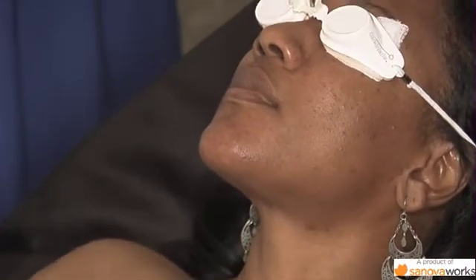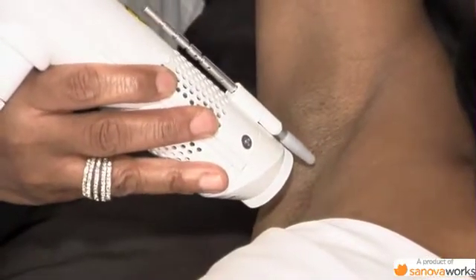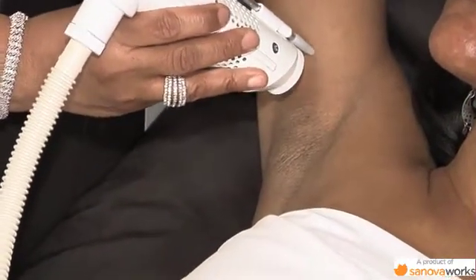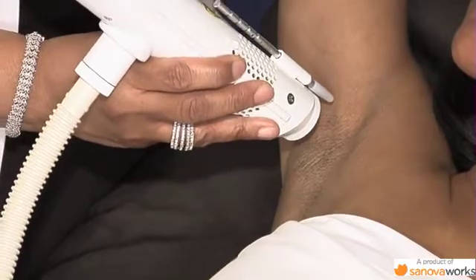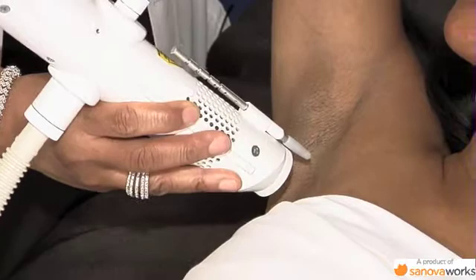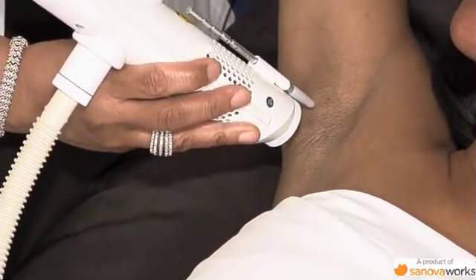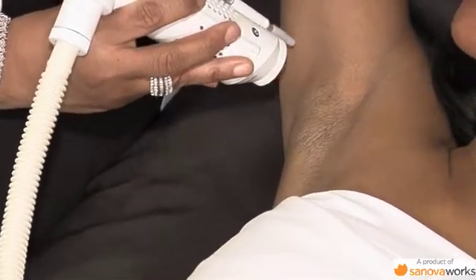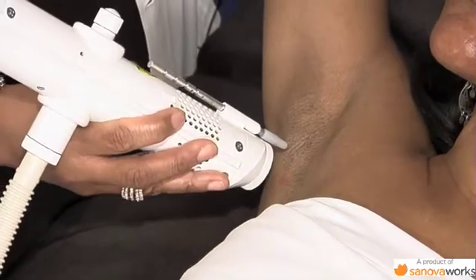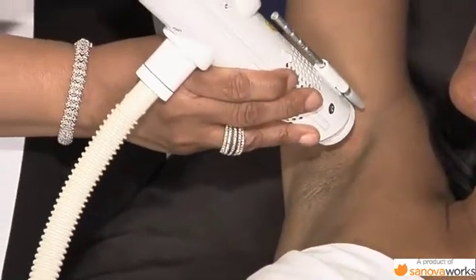I'm going to have her raise her underarm. I've almost treated two-thirds of her underarm already. Very often with hair removal laser, I will do a second pass. I'm completing the first pass of her underarm and starting the second pass.